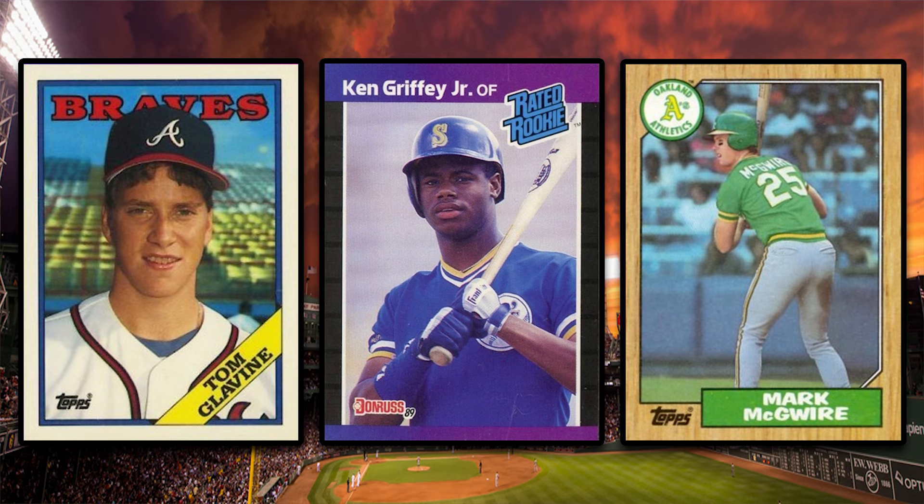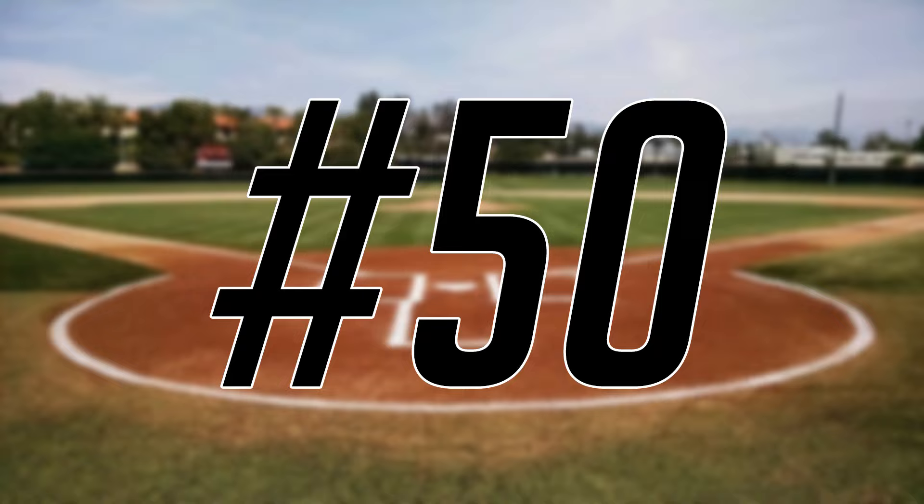Hey, what's up guys, Steve here. Today we're going to take a look at the 50 highest selling 1980s baseball cards from the PWCC weekly auction that ended on March 17th, and we'll kick today's list off at number 50.